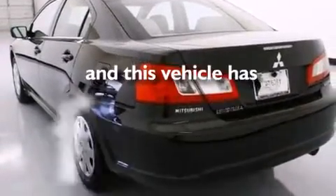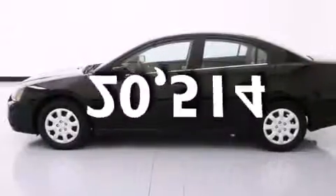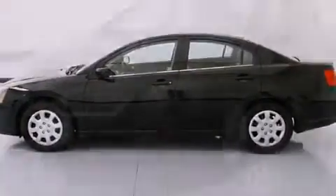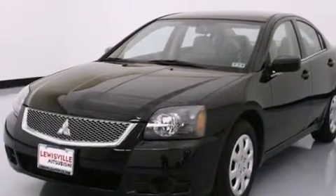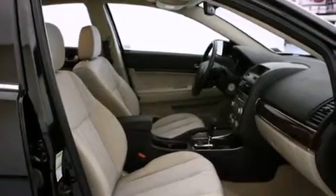This vehicle has fewer than 21,000 miles on the odometer. With an EPA estimated rating of 30 miles per gallon on the highway, this automobile does not compromise its fuel efficiency for size, comfort, or fun.